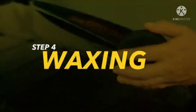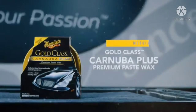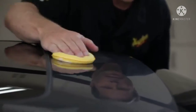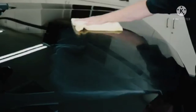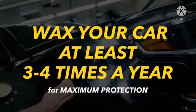Step 4: Waxing. Applying a quality wax like Meguiar's Ultimate Wax or Gold Class Carnauba Plus is the best way to protect your newly cleaned finish from contaminants. It provides a sacrificial barrier between your car's paint and the environment to maintain its new appearance longer. Whether you use a liquid or a paste, we recommend waxing your vehicle at least three to four times per year to ensure you have maximum protection at all times.